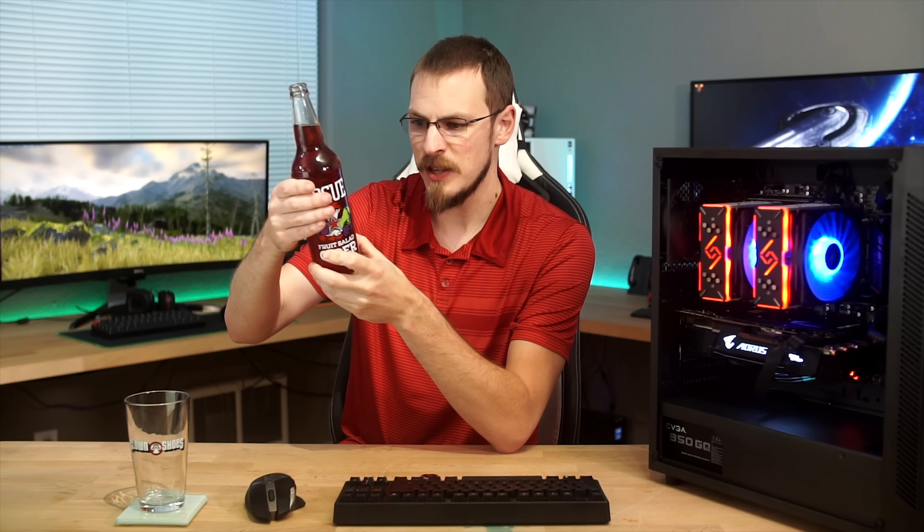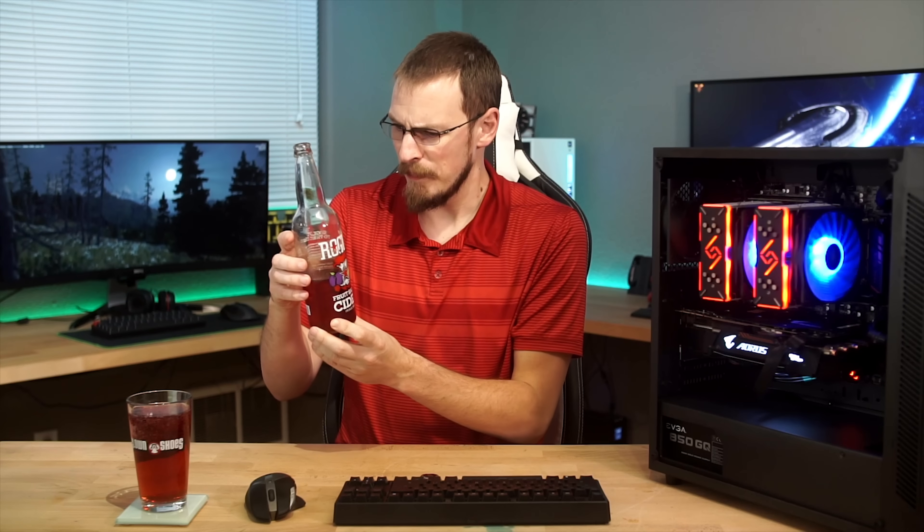The eight ingredients are Rogue Farms cherries, Rogue Farms plums, apples, pears, marionberries, peaches, apricots, and red wine yeast. That's probably what I'm smelling — it's got a wine smell to it. I wasn't expecting that. Now that I've read 'red wine yeast' on there, that's what it smells like. When you're expecting that sweet, rich cider smell and then all you get is a nose full of red wine — that's quite a surprise.